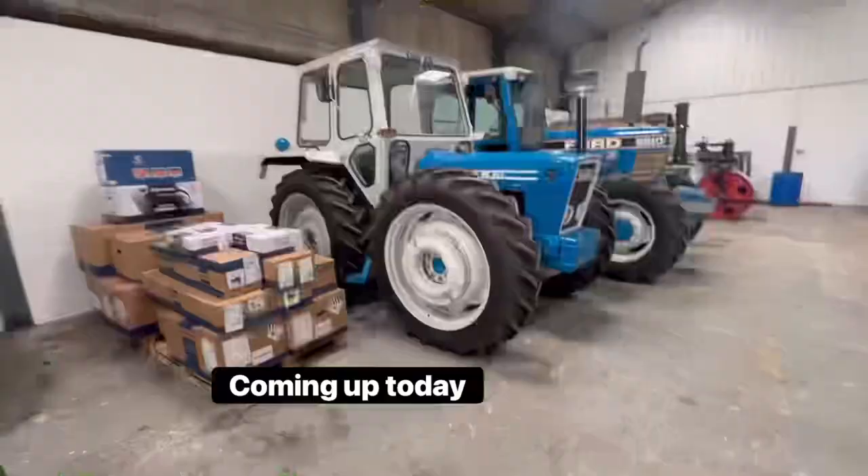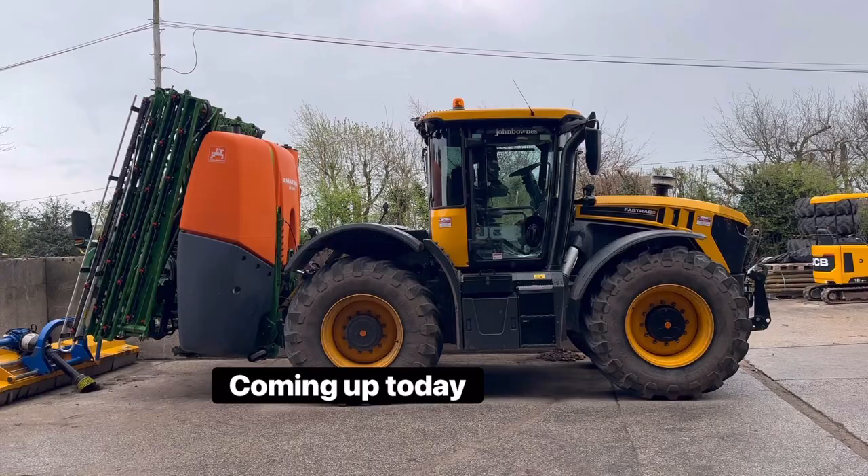We're just inspecting this flood water. It's a monster that. It's a bit of a beast of a spray. Absolutely mint.